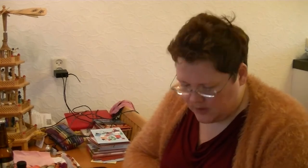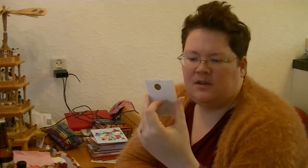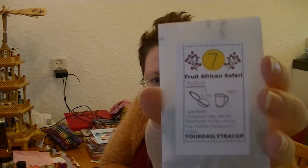But I really have to finish that I-cord bind off first. My tea today is Fruit African Safari — a Honeybush tea. It says Rooibos but the ingredients are Honeybush. Here it is.